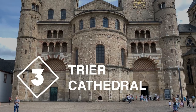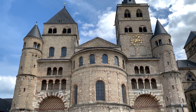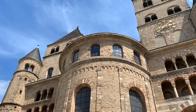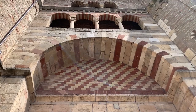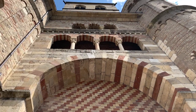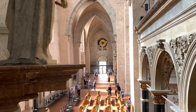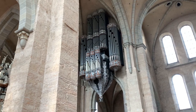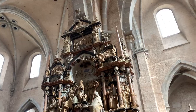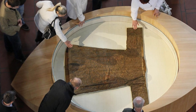Next up is Trierer Dom, also known as Trier Cathedral. Most of the structure you see here dates back to the 11th century, but some of its walls were built by the Romans, making this the oldest church in Germany. Trier Cathedral is an important pilgrimage for Catholics around the world, mainly because it houses what some believe to be the actual tunic worn by Jesus shortly before his crucifixion.